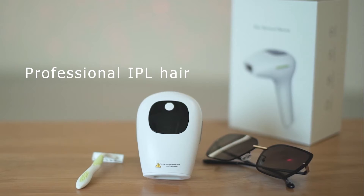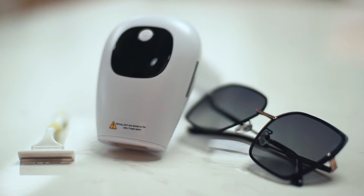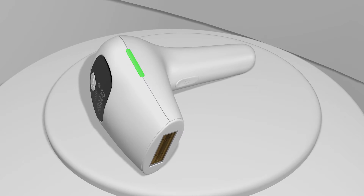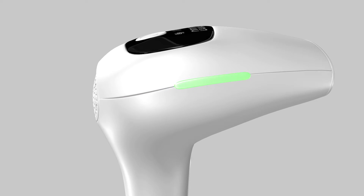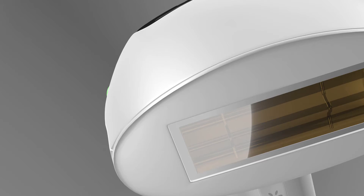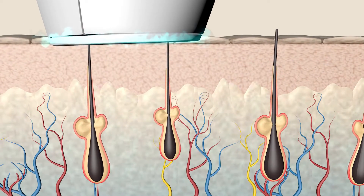Our professional IPL hair remover device with the advanced hair remover technology can remove your body hair easily and protect your skin as well. Professionally designed with the advanced IPL technology, this hair remover device can prevent the growth of the hair inside the body, getting rid of body hair permanently.